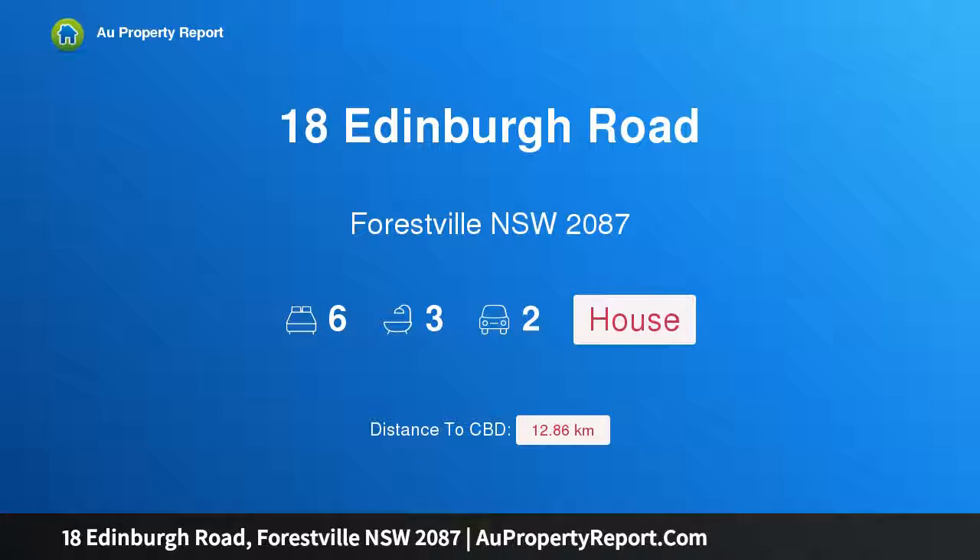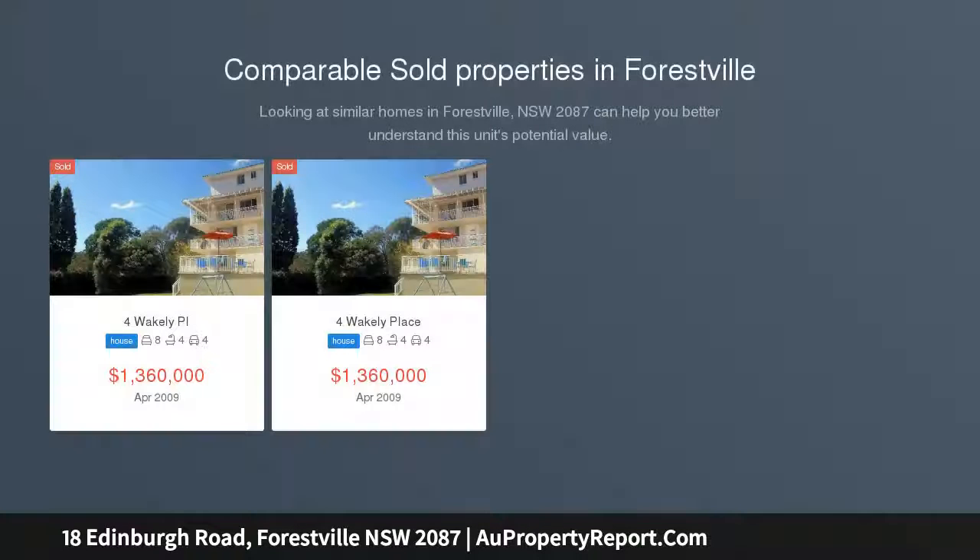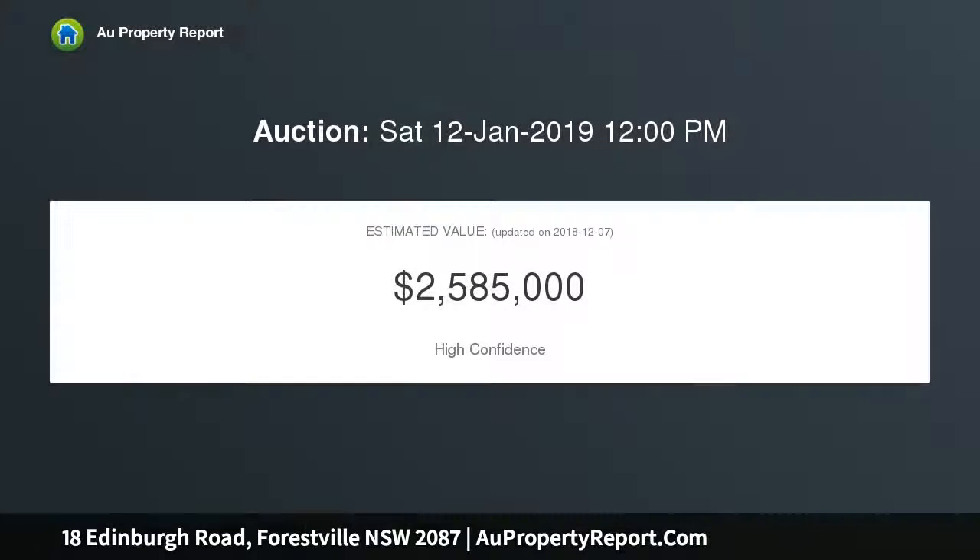I am glad to introduce property 18 Edinburgh Road, Forestville, New South Wales 2087 — a unique opportunity: family home plus income. Operate your business from home without compromising on your family space, with two separate entrances ideal for the home office.